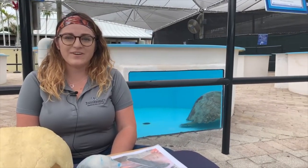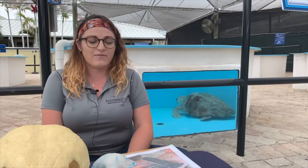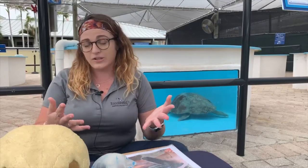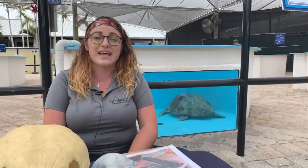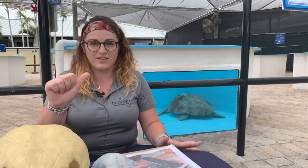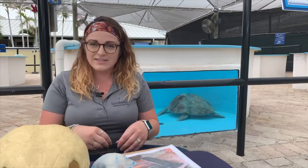Good afternoon and welcome to today's virtual coastal classroom. We're going to talk about one of my personal favorite topics — species highlights — and today we're focusing on the leatherback sea turtle. In the entire world there are seven species of sea turtles: leatherbacks, green sea turtles, loggerheads, hawksbills, Kemp's ridleys, olive ridleys, and the Australian flatback. Here in South Florida we see five of those seven species, including the leatherback.